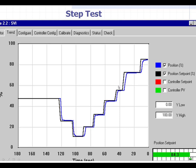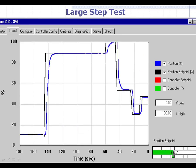Those were small steps. Now look at a big step — going from 10% open all the way to 90% open. Look at that. Is that smooth or not? It's amazing how well these things work, and they're really simple.